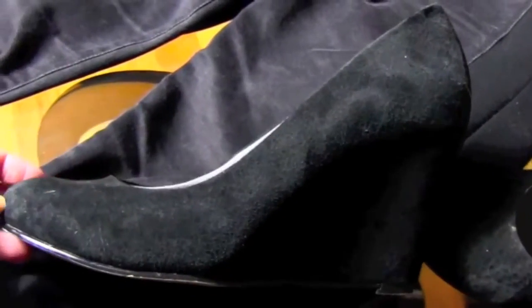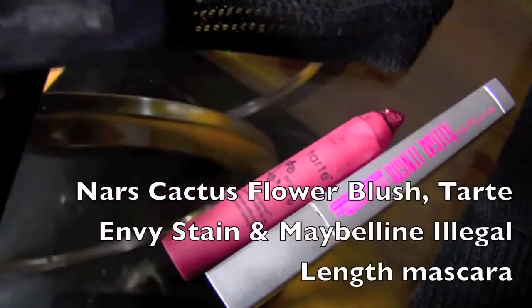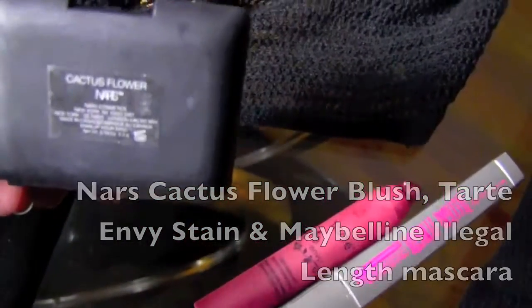I feel like the shoes also match the fabric on the side of the jeans. For makeup, I used my NARS Cactus Flower blush, Tarte lip stain in Envy, and the Maybelline Illegal Length mascara. I love that this added a bright rosy glow to my face, since my whole outfit was pretty dark.